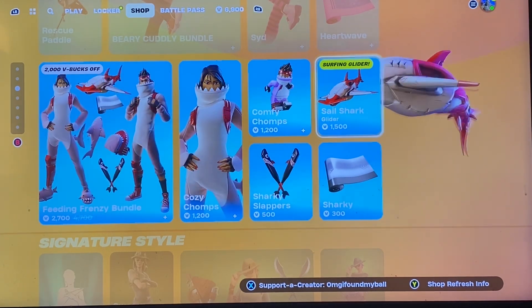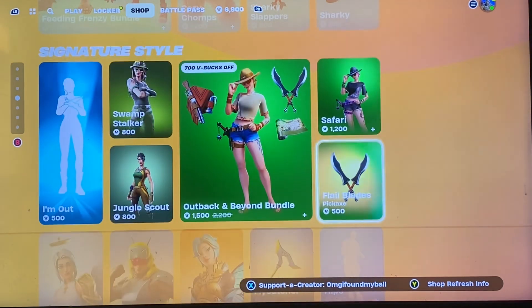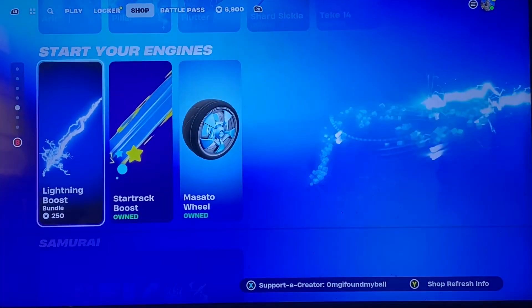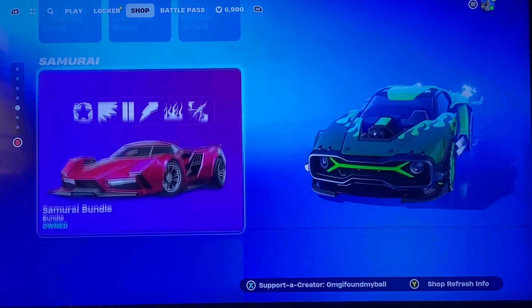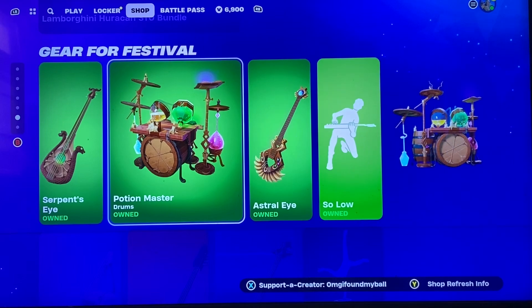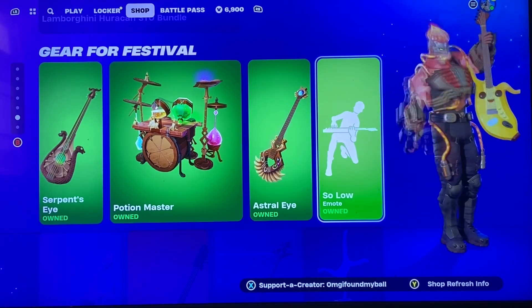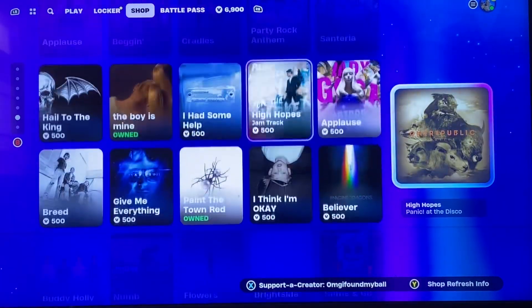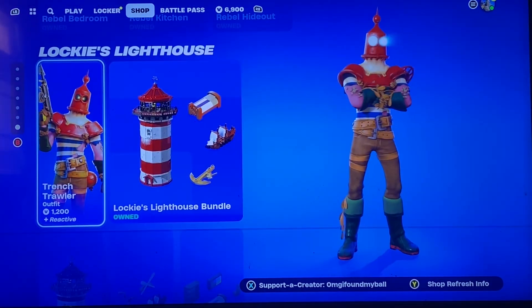And for a fun fact, the Sail Shark was the first surfing glider in the game — I'm almost confident to say that. The rest of this looks okay. This is new — the Lightning Boost. They changed out the instruments, so if you need Serpent's Eye, Potion Master, or Astrat Eye you can get those. Then we got the rest of the jam tracks; LEGO — they switched this out, you got Trench Trawler here again with the Locky Lighthouse.